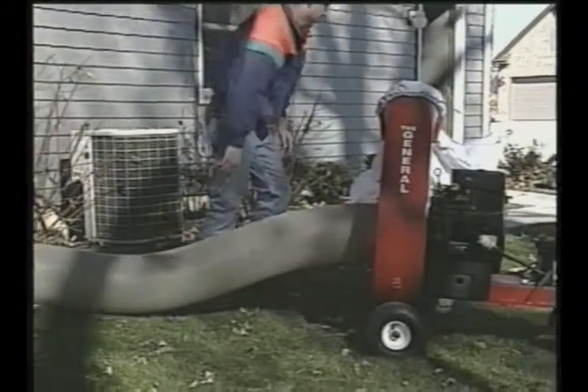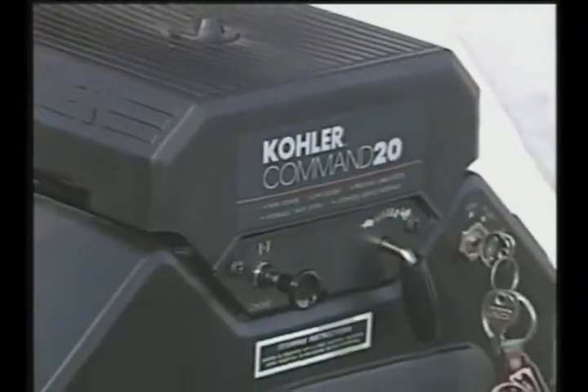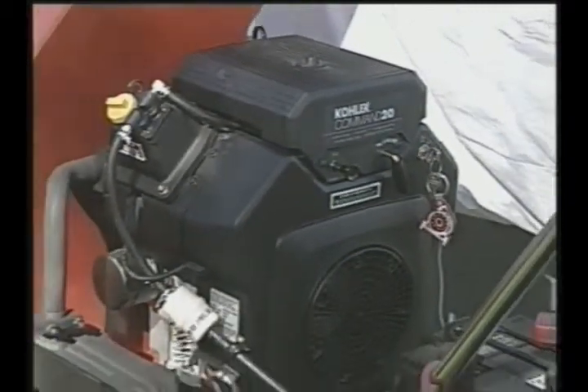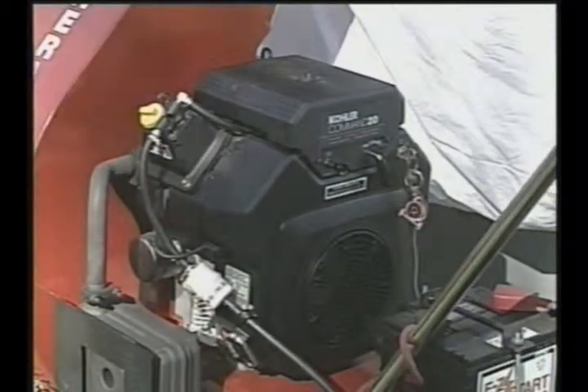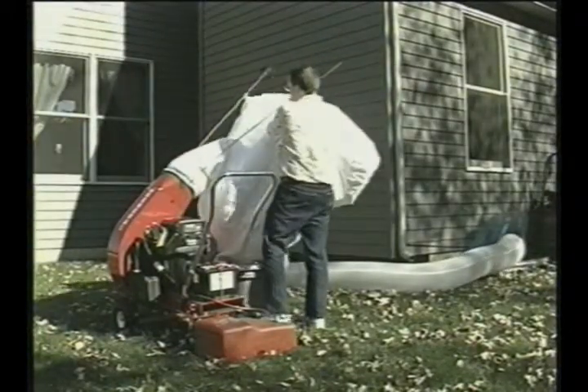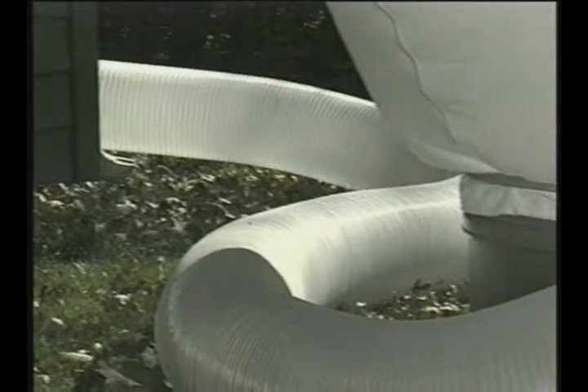Power is the General's middle name. With a powerful Kohler gas engine providing the driving force, the General delivers the power of a truck in a simple-to-use, easily transportable unit. The high static capability of the General minimizes airflow reduction during the cleaning procedure.